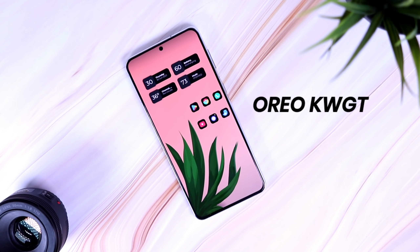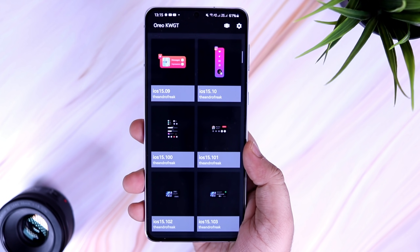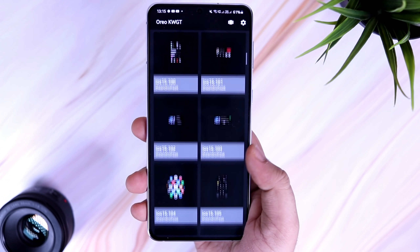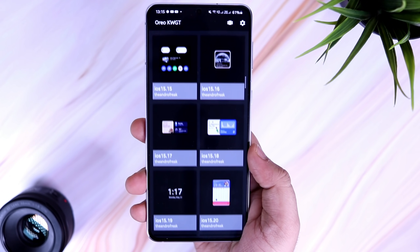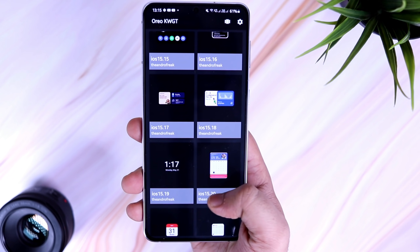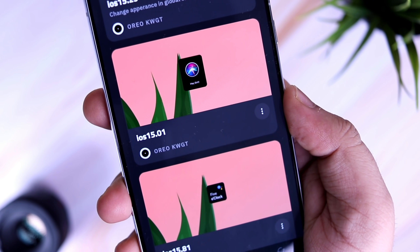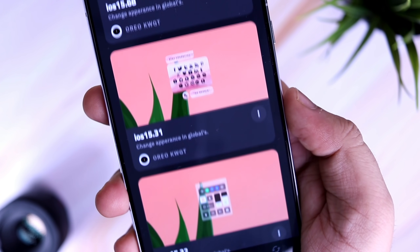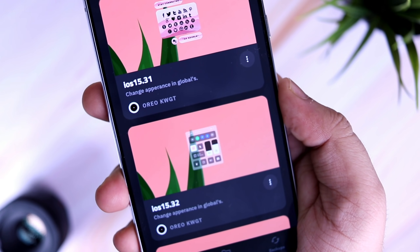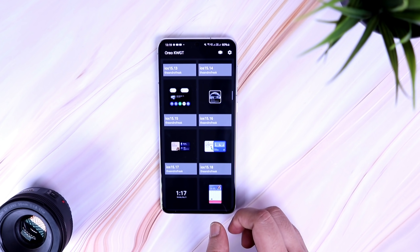Next up we have Oreo for kWGT. As the name suggests, it's a skin pack for custom widgets, and this has a lot of great-looking widgets which are heavily inspired from iOS 15. So in case you want to get that iOS look on your home screen, this is the pack that you should download. It comes with more than 100 beautifully designed widgets that include the latest iOS 15 control center, icon shortcuts, and it also has some productive widgets. I absolutely love all the widgets in this widget pack.